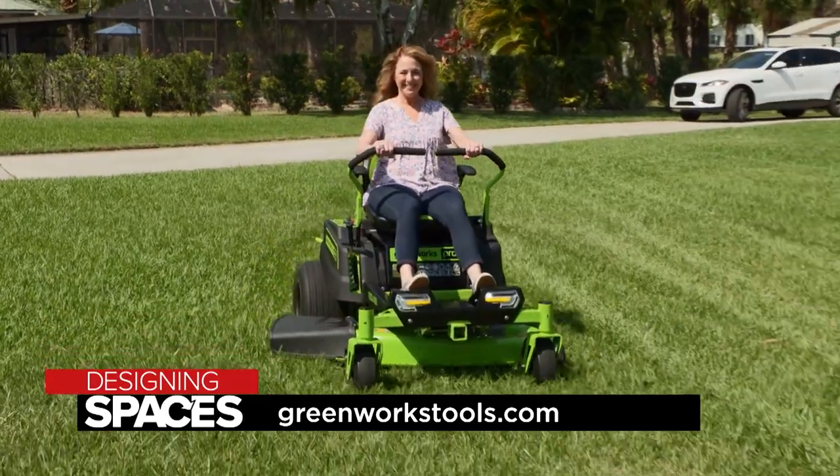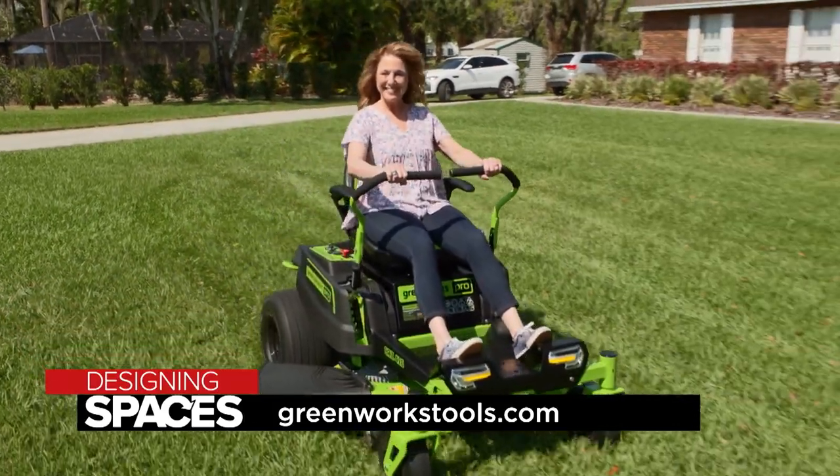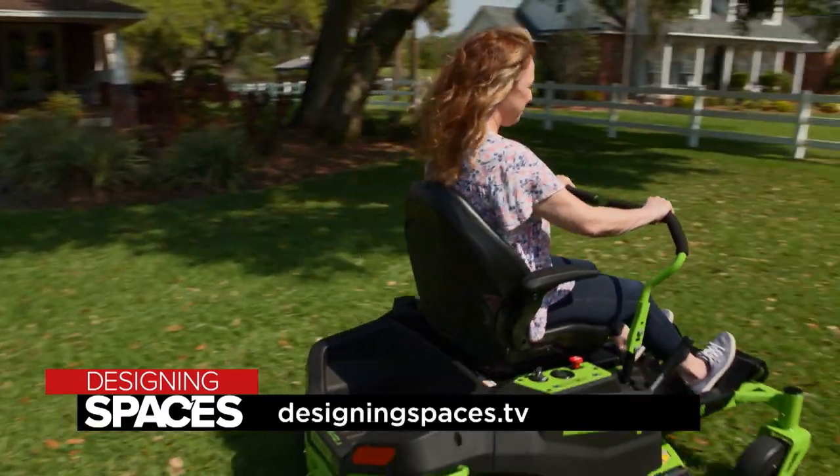Want to know more about keeping your lawn green in more ways than one? Visit GreenworksTools.com or DesigningSpaces.tv.